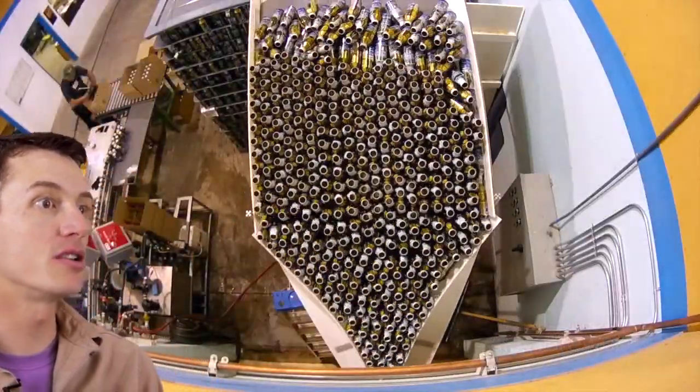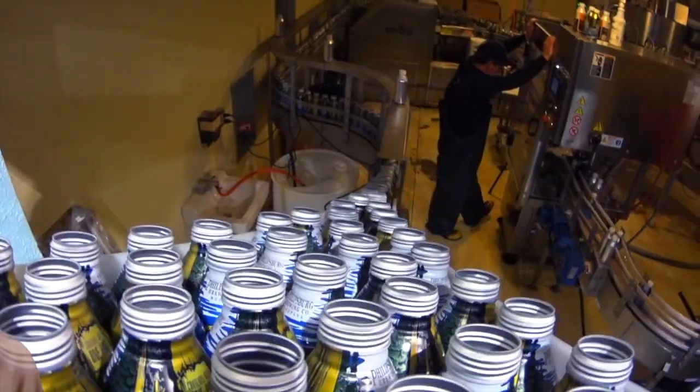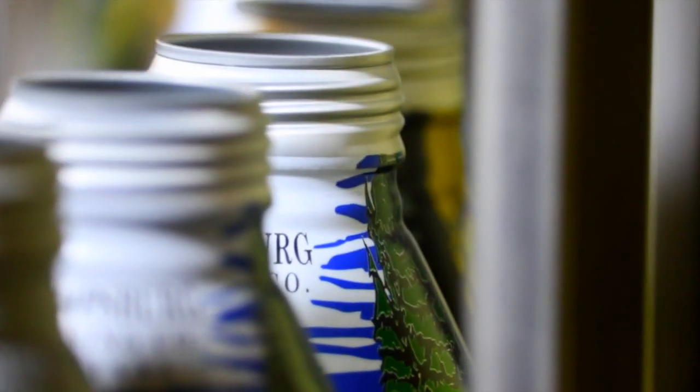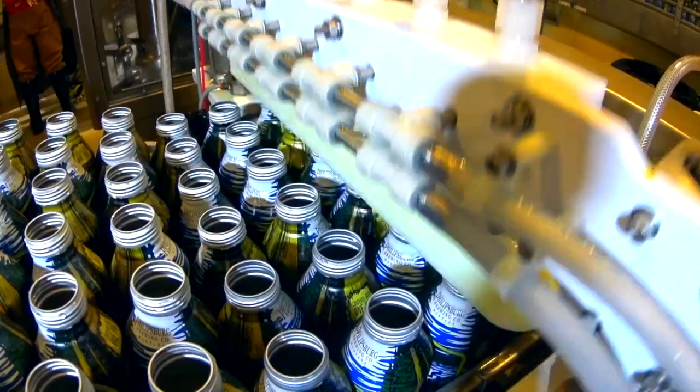Philipsburg Brewing Company is really proud to introduce our new resealable aluminum bottles to the Montana beer market. These reclosable aluminum bottles are one-of-a-kind. We're the only craft brewery in the United States using them as our main package.